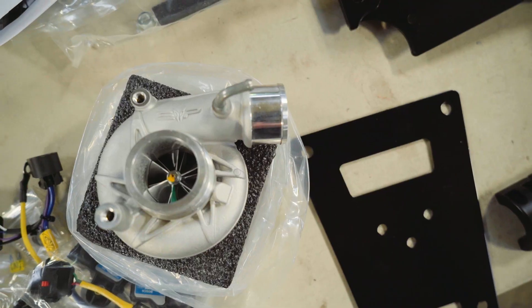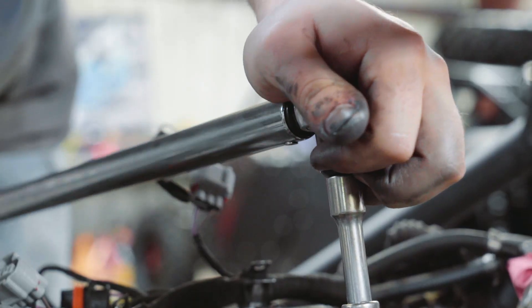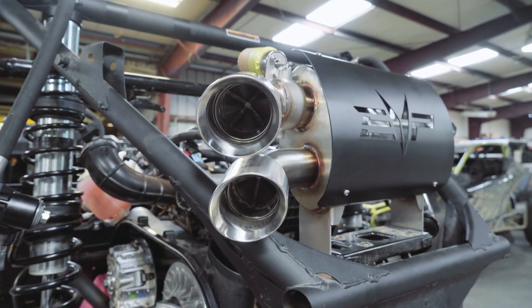We've got the Evo Stage 6 big turbo kit going on this thing today. We'll be pushing big power out of this motor — a little over almost 30 pounds of boost. With a reflash, bigger injectors, and all the power adders to get that thing really turning the tires. It's going to be fast — in fact, it's probably going to be nasty.